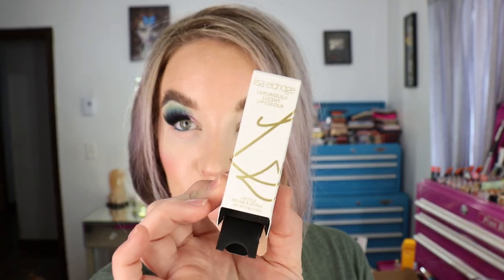I placed another order on the Lisa Eldridge website — I'm on a bit of a Lisa Eldridge bender. I got three more of her lipsticks; I've been wearing the last two I got quite a bit and wanted to try more shades, especially in the Lucent finish. It was another buy-three-get-a-free-bag deal and this one is a green velvet bag with her logo. The packaging is a 0.12 ounce magnetic closure tube made in Italy.